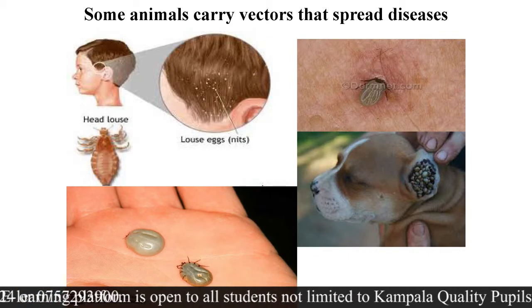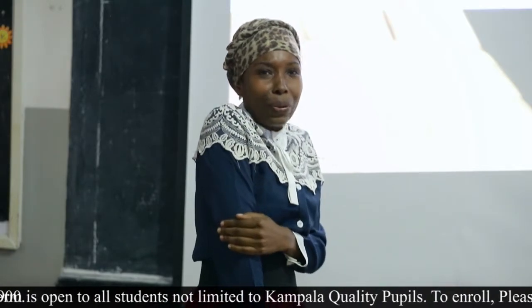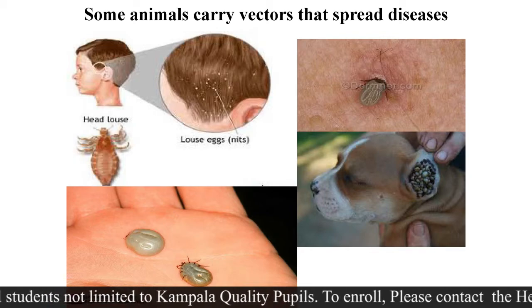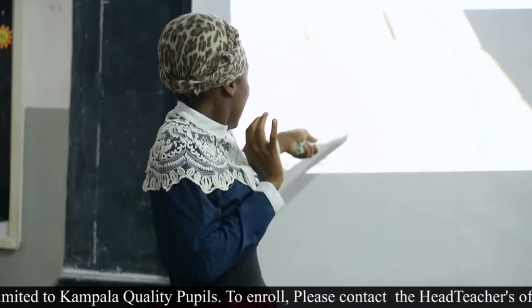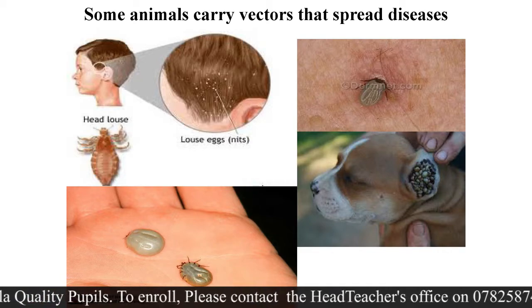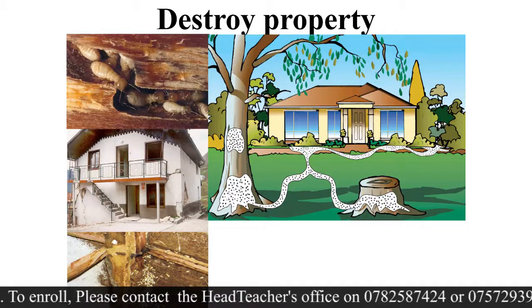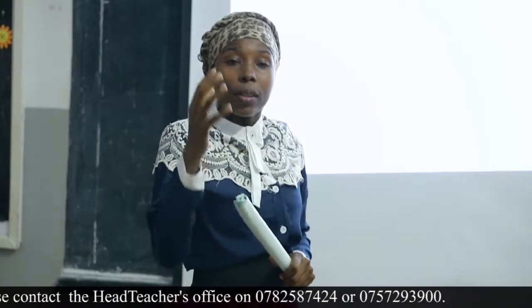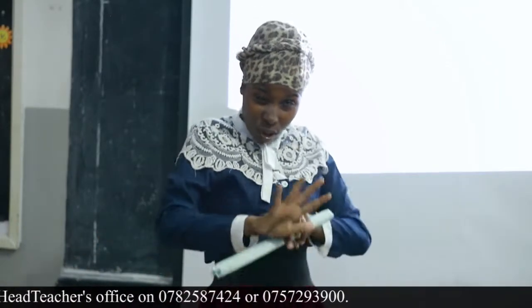Some animals carry vectors — vectors carry disease germs. These animals can carry them and spread diseases. Vectors are also helped by animals to spread germs. Animals also destroy property — ants will come and eat up an entire tree or even spoil a whole house. Termites do the same. Rats can go and eat up all the food in the store — if you don't cover your food well, before you know it all your rice has been eaten.